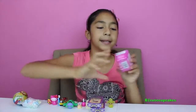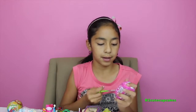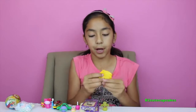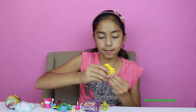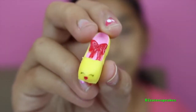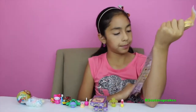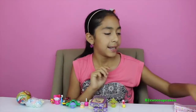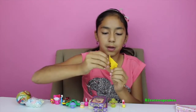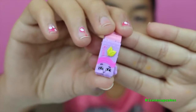Now let's open the Shopkins Season Two. Let's open these. Our first one — we got Promi, so cute, she is a common. Let's open our other one — we got Yummy Gum, and she's a common too.